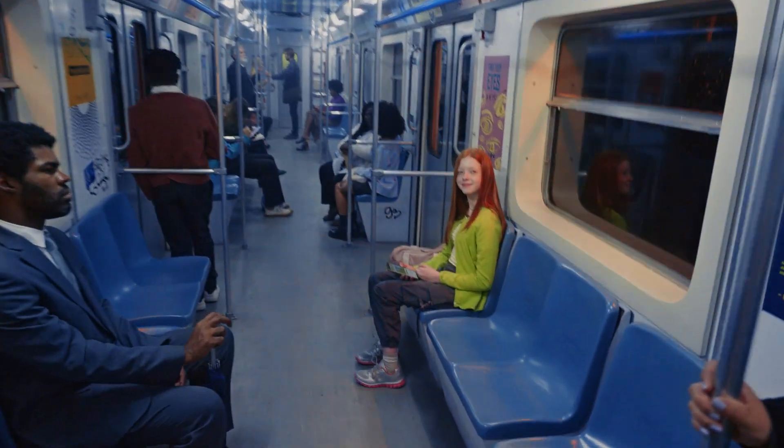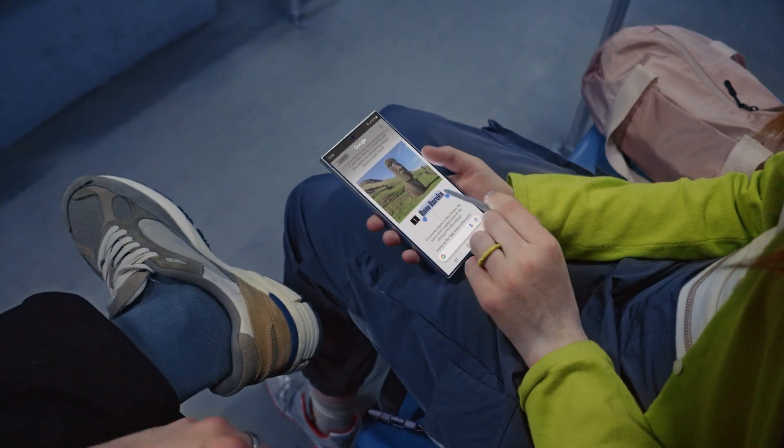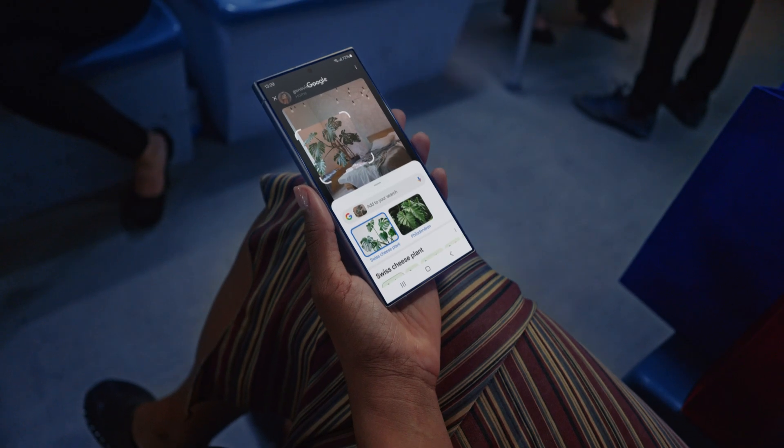Let me show you more. Landmarks — circle it, find it. Thingamajigs. Whatchamacallits. Just circle it. Cool. I know. Whoa, I think I get it. Good.